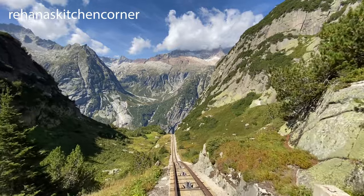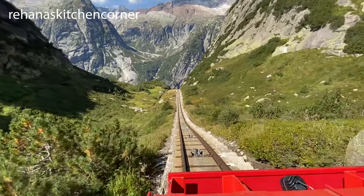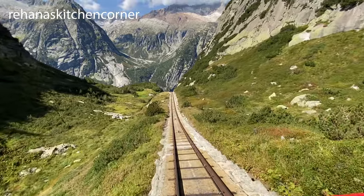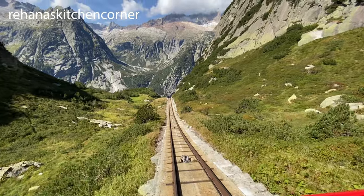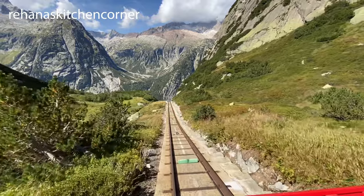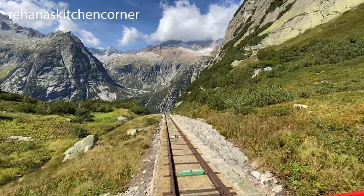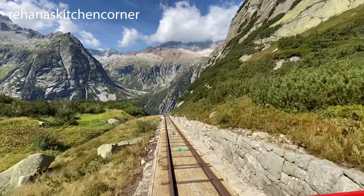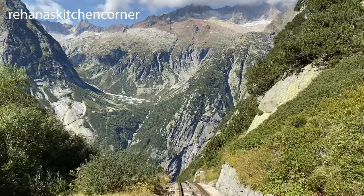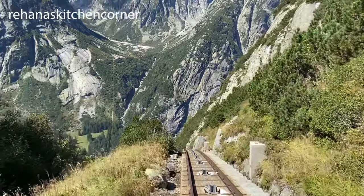Now we are going for the Gelmerbahn descent. The descent back to the Handeck office on the Gelmerbahn is sure steep — all I can say is that it was an adventure. If you don't have a head for heights, maybe give this one a miss, or certainly don't sit in the front like I did. On the decline, the carriage is open at the front which makes you feel more exposed, but there is a roof over the rear seats which gives you a greater feeling of security.